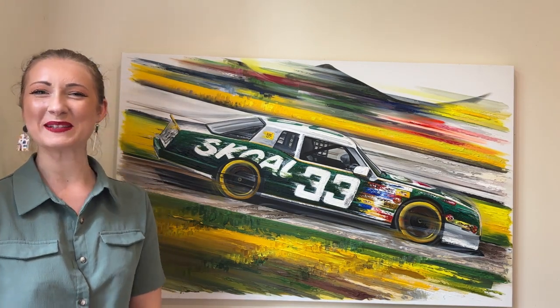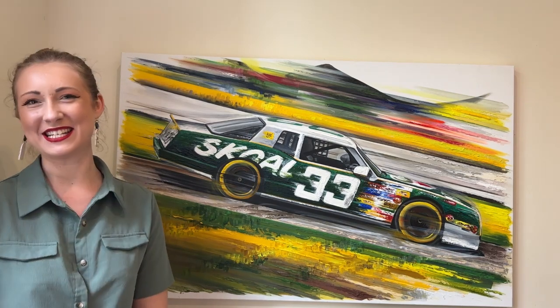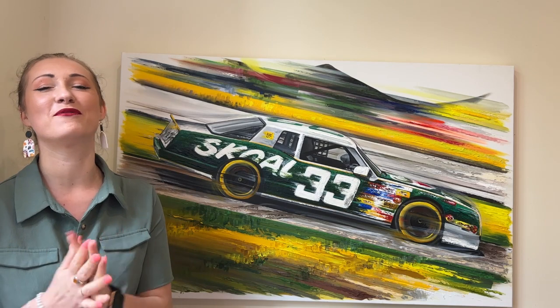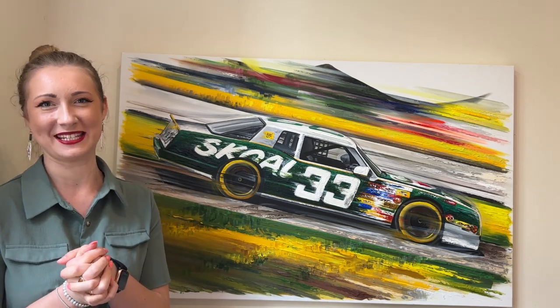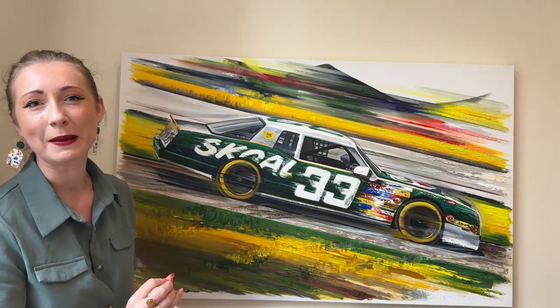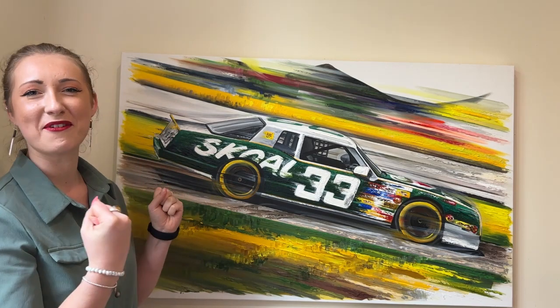Hi there Vaughan, this is Bex from Art by Bex. I hope you're doing well. I'm absolutely delighted to share with you your Bespoke Commission artwork, inspired by the photograph you shared with me at Silverstone. Your Bespoke Commission artwork has been created using vivid acrylic paints and three-dimensional mediums to really bring it alive on canvas.